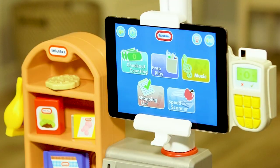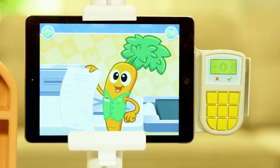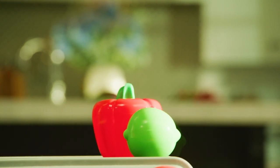Learn to count your smart bucks and coins in checkout counting mode — the screen shows how much you owe and even your grocery bill. Free play allows kids to learn fun food facts and teaches good shopping habits with encouraging phrases.